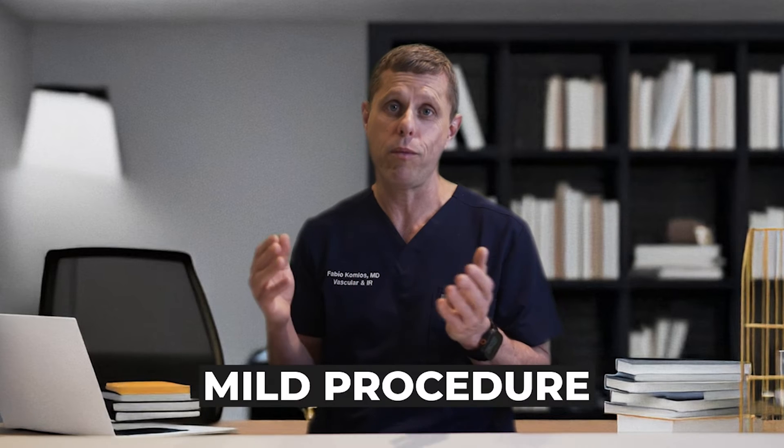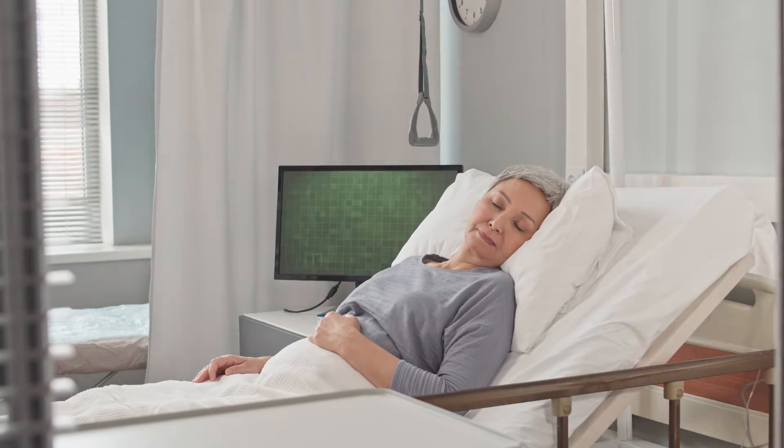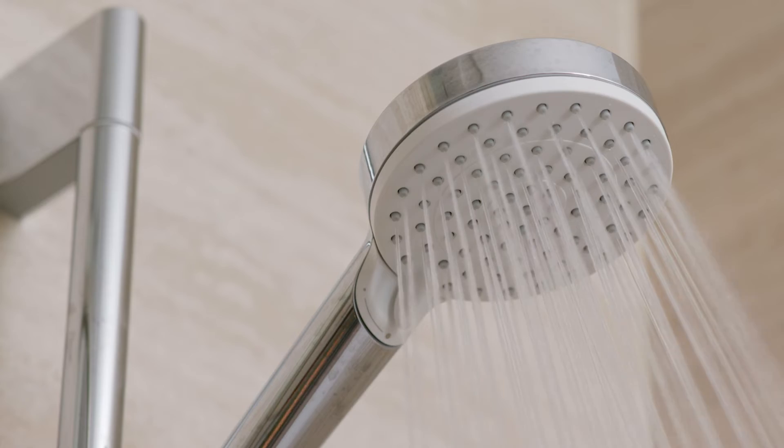Overall, it's a pretty mild procedure and most patients are able to go home the same day without any problems. It's a low-stress, comfortable procedure with short recovery time compared to traditional surgical options. Recovery is usually quick — you might experience some mild discomfort or soreness at the treatment site, but it typically resolves after a few days and you can return to normal activities. Over-the-counter pain medications like Tylenol or Advil are usually sufficient. Most patients can return to work within a few days. You can shower immediately after the procedure, but we usually recommend waiting about a week before heavy exercise.